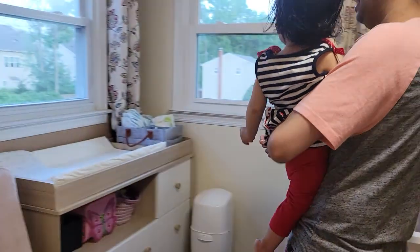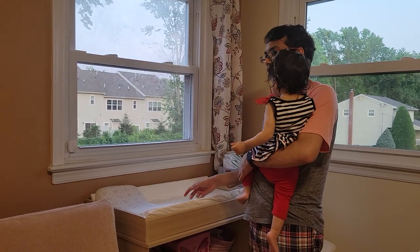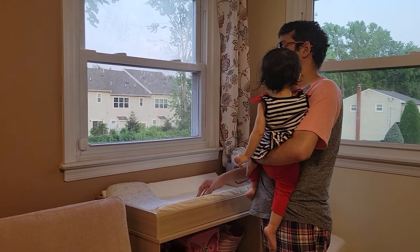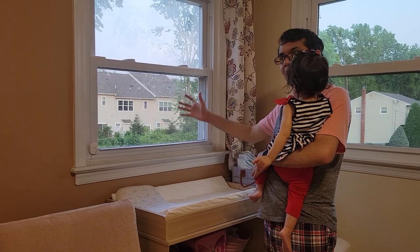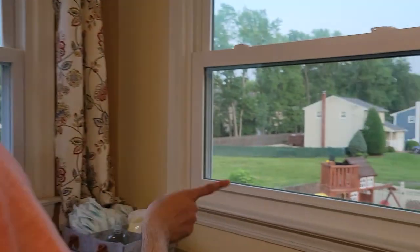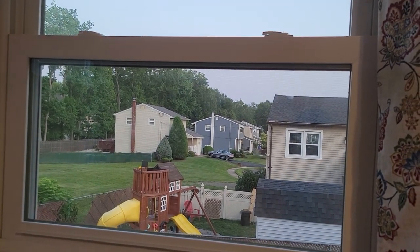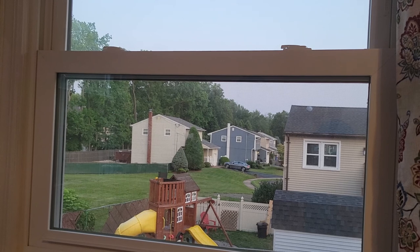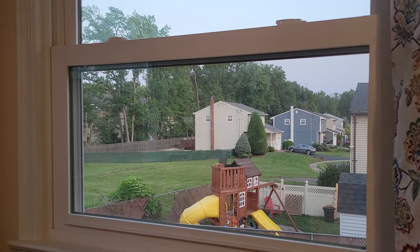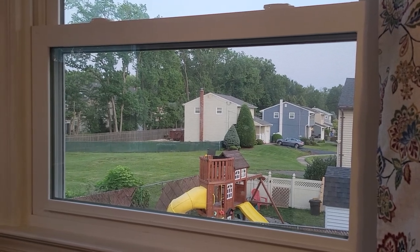One thing worth noting is these windows. Having windows near the changing area has really helped. When she grew up and started standing, while we were changing her pants or putting on a shirt or necklace, we'd make her stand here so she can look outside and stay occupied. When we don't want that, we just close the curtain. There are windows on both sides. We didn't think about it at first but realized it was really helpful — she can see familiar things outside, and especially during COVID it was really nice living in a suburban area.